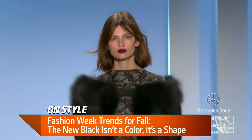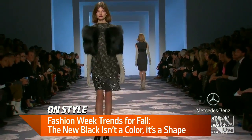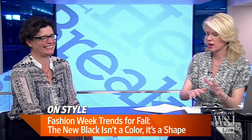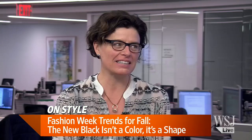If you've got all that purple and all that material you're going to start to look like a Teletubby — but I digress. Pony skin — it's everywhere!